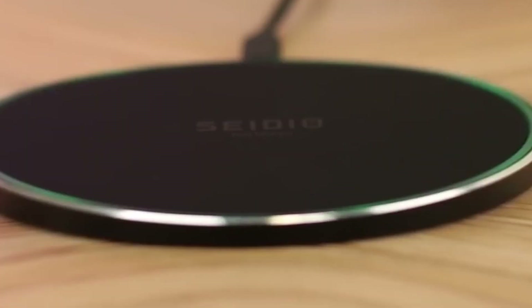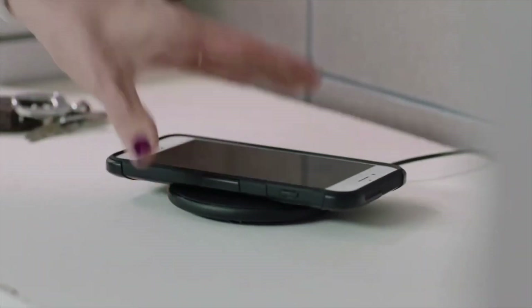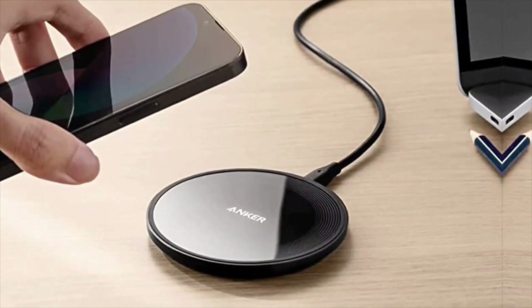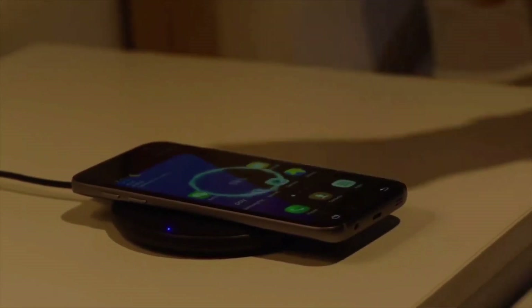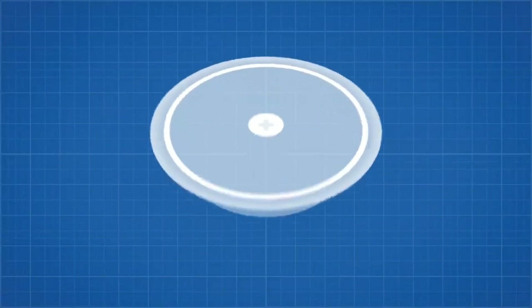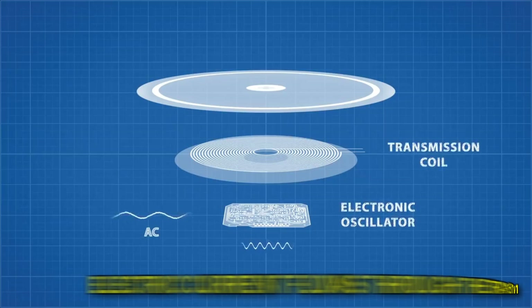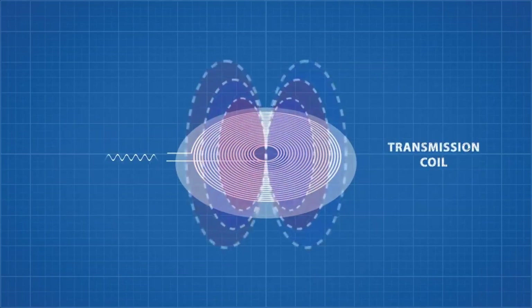Wireless charging, often referred to as inductive charging, is a modern marvel that brings convenience to our daily lives by eliminating the need for cumbersome cables. But what's the science behind this seemingly magical process? Imagine your smartphone or any other device with a built-in coil — this coil acts as the recipient of energy during the charging process. The charging pad you place your device on contains another coil, functioning as the energy transmitter. When an electric current flows through the transmitter coil, it creates an electromagnetic field around it. This field, while invisible to the naked eye, holds the key to wireless charging.